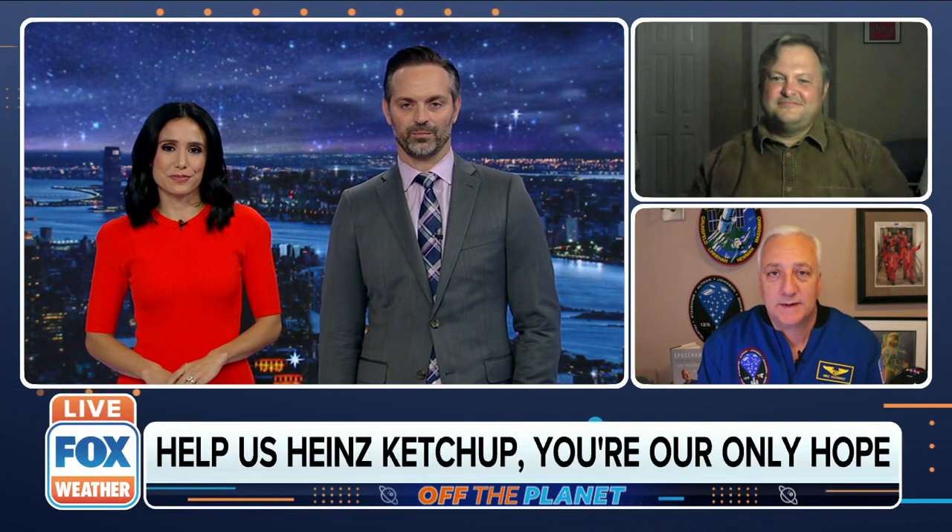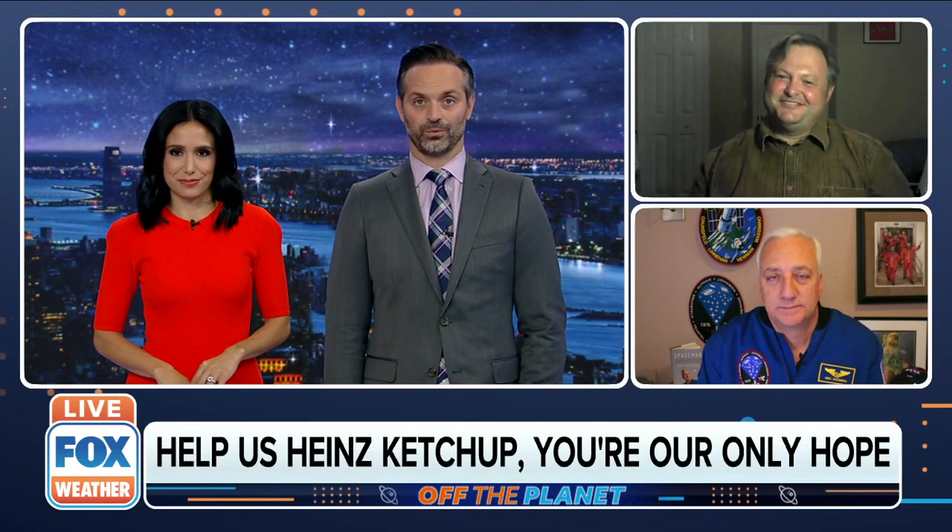Dr. Palmer, how did you manage to grow tomatoes in a climate as harsh as the one on Mars? I know on Mars temperatures can get really cold and really hot, right?